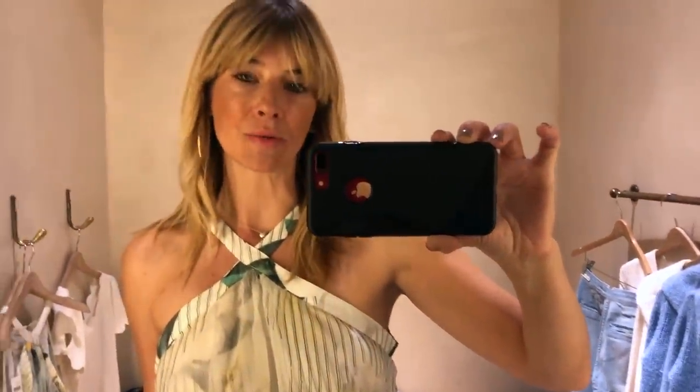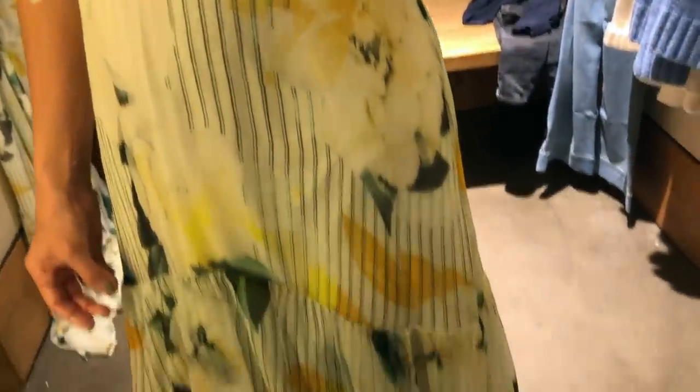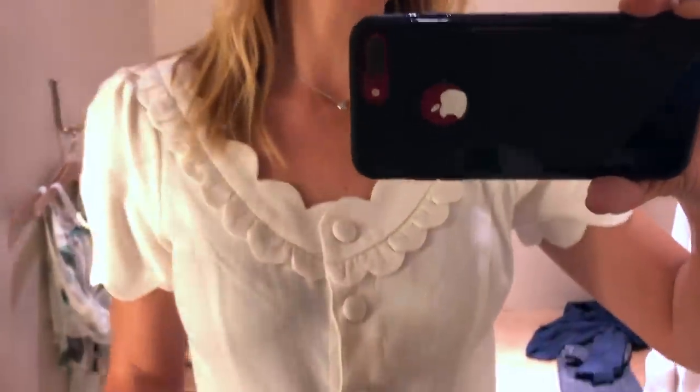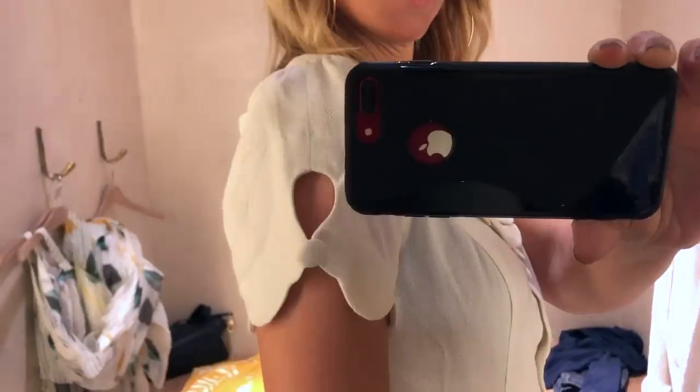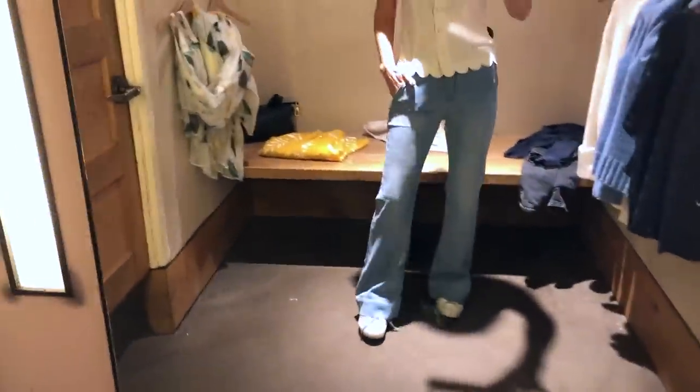I think maybe that weird denim jacket would look really, really pretty. I love that. There's also a pretty scalloped edge top. The jeans are high-rise, bootcut - probably more flat than bootcut - but they are really soft and quite thin cotton.